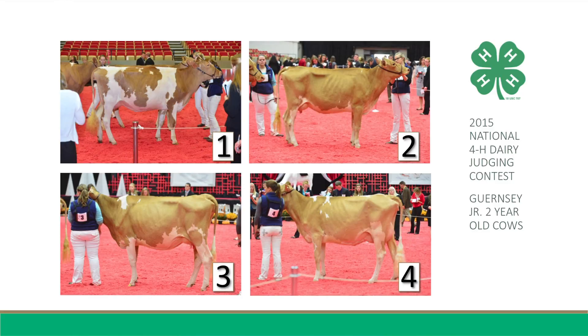Furthermore, One is stronger in her front end, wider in the chest floor, smoother blending over the shoulder, and has more desirable teeth shape and size, noting the long round teeth on Three. However, I do admit that Three is taller at the point of withers and longer from end to end.